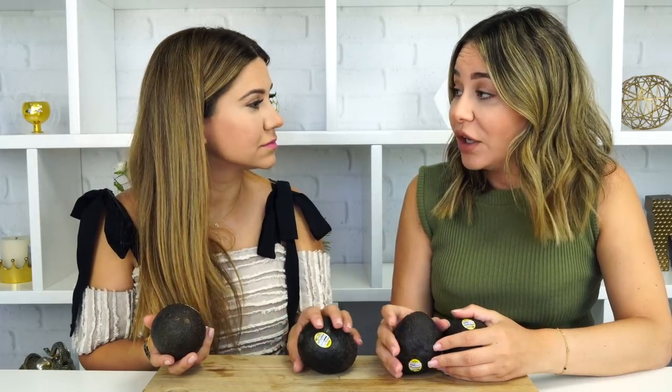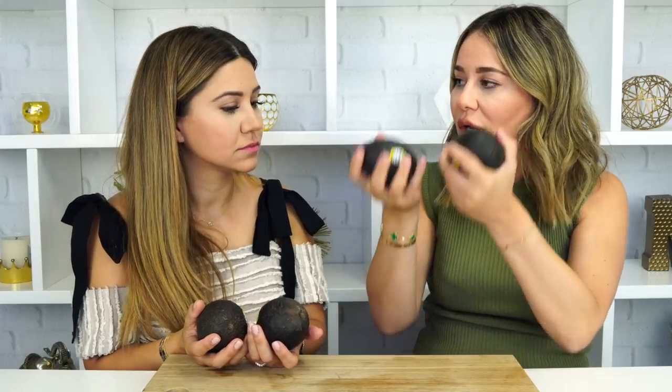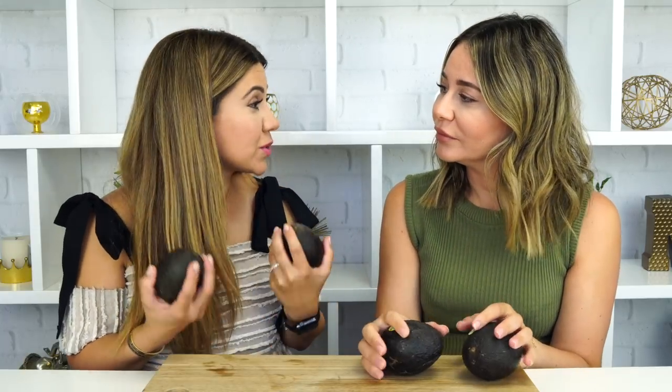Benefit number three: it helps undernourished and dehydrated skin. We all know that drinking water is not enough for your skin — you also have to apply things that will help hydrate it, because dehydration is the number one sign of looking really tired, like someone asking 'Are you feeling okay?' Avocados are really good for that.